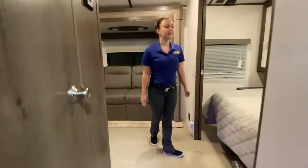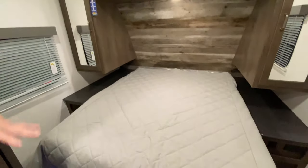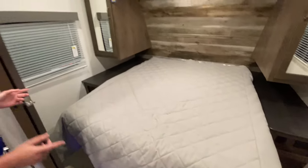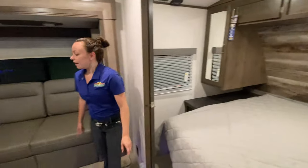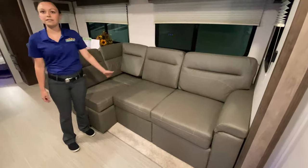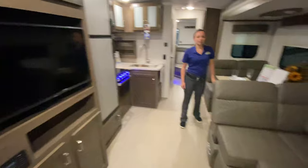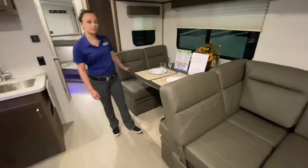First thing when you walk in, right here to the left, you've got the big bedroom with lots of storage on the sides and end tables on the sides as well. And then over here you've got your sofa, couch area with the TV across from it. And then you've got your dinette area right here.